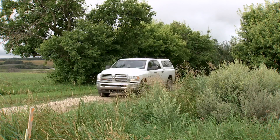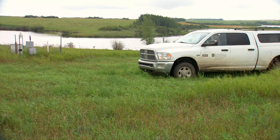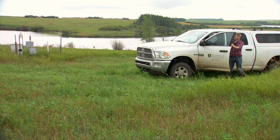This is St Denis National Wildlife Area in Saskatchewan. This is a field site located in the middle of the Canadian Prairies in the Saskatchewan River Basin, just 40 kilometres east of Saskatoon.